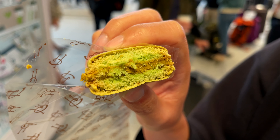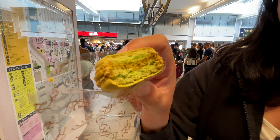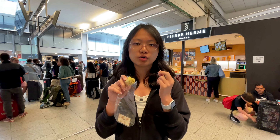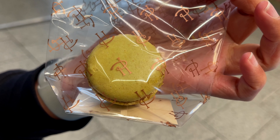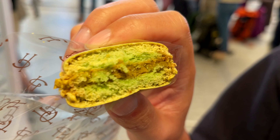The cream in the middle is full of pistachio flavor. For the ordinary macaron, the middle layer is usually buttery or creamy, but this one the whole macaron is full of pistachio flavor. I like it, I really like it. The crust is quite normal but I really like the middle layer pistachio cream.